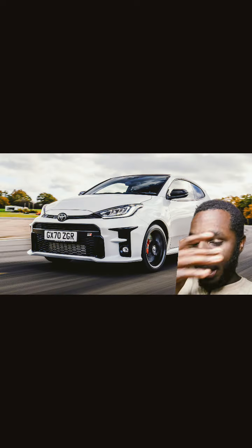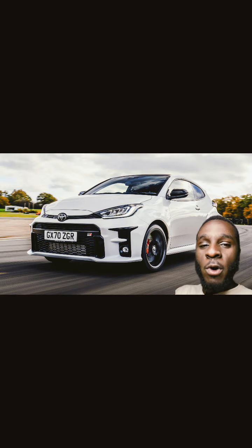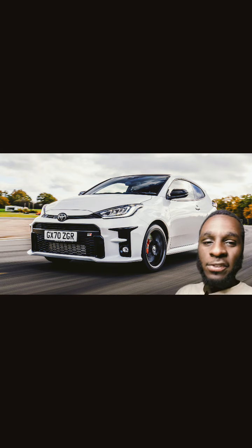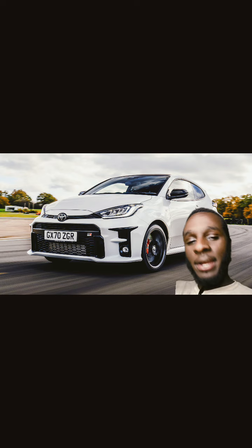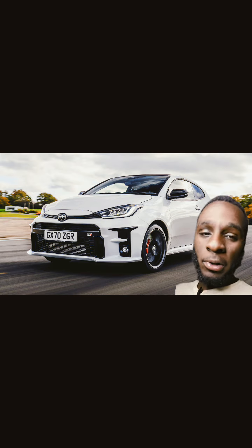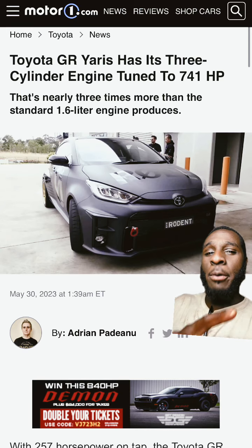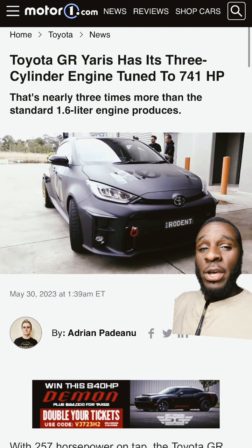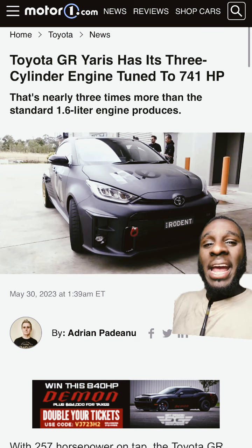This is what blew my mind: some guys took a regular GR Yaris, took the 1.6 liter three-cylinder engine, and gave it a big turbo. They didn't forge the internals or anything — just kept the stock internals, stock block, and added a humongous turbo to it. It made 700-plus horsepower — 741 horsepower to be exact. And this post was as recent as May 30th of this year.